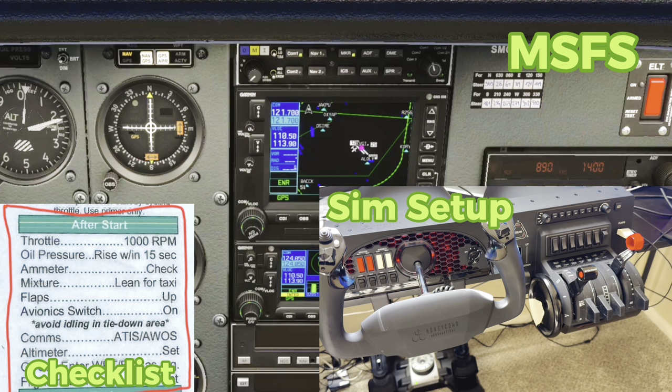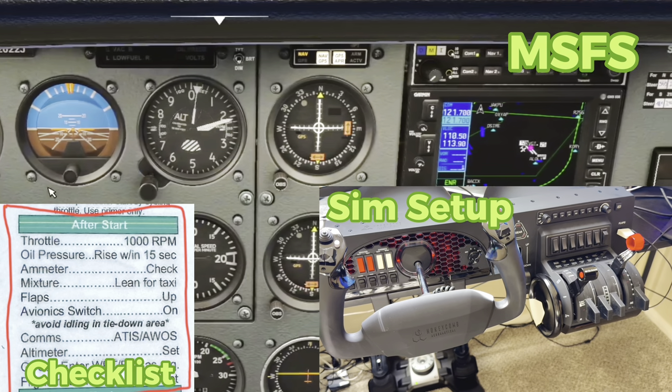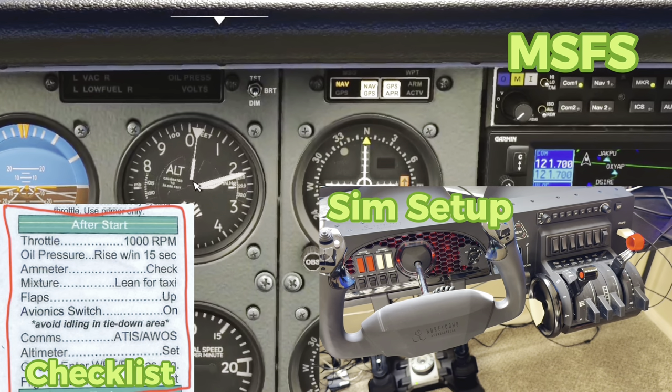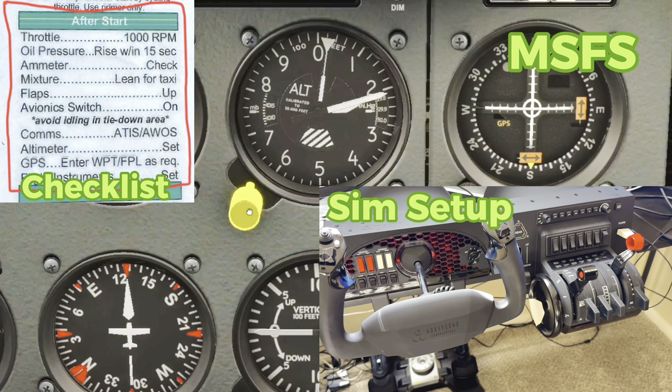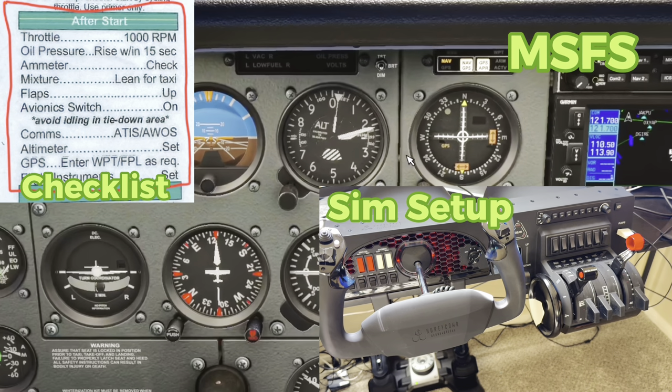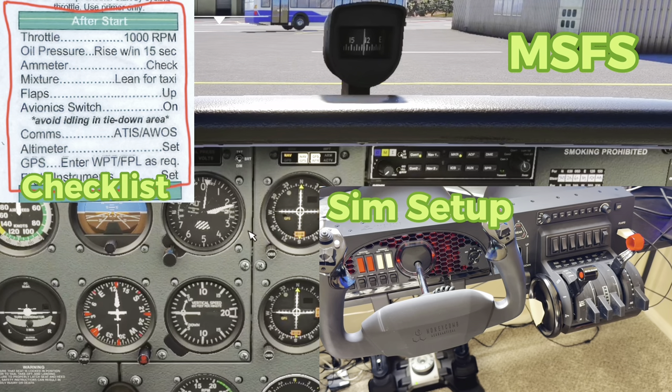Now that the ATIS is done, we can move on with our checklist. Altimeter — I set this to clear skies just to make it easy. But you can come in here and actually dial in your altimeter. You can also turn on live weather with Microsoft Flight Simulator and it will give you the current conditions, so when you dial in the ATIS it will give you the airport's current altimeter setting and conditions — you can make your flying on the flight sim as realistic as possible.